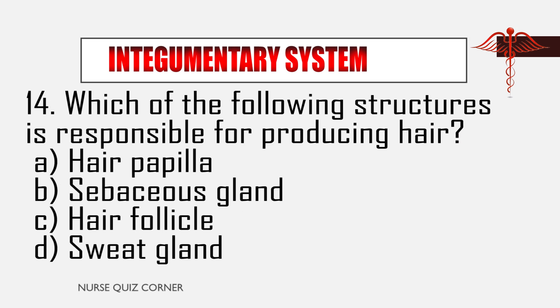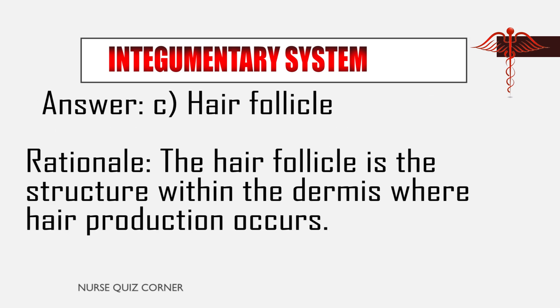Question 14: Which of the following structures is responsible for producing hair? A. Hair papilla, B. Sebaceous gland, C. Hair follicle, D. Sweat gland. Answer: C. Hair follicle. Rationale: The hair follicle is the structure within the dermis where hair production occurs.